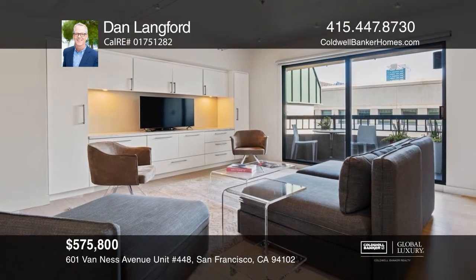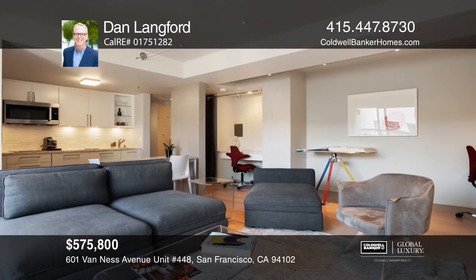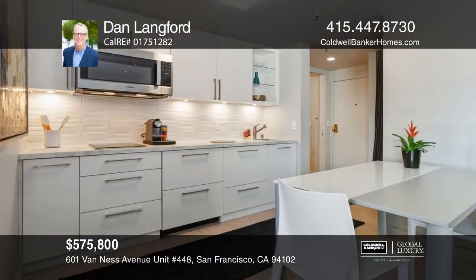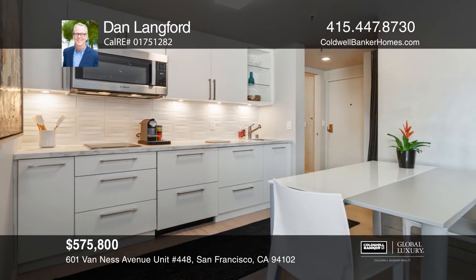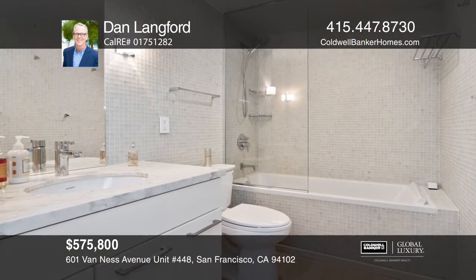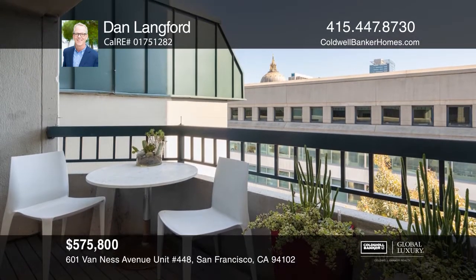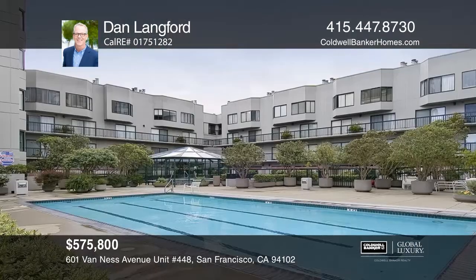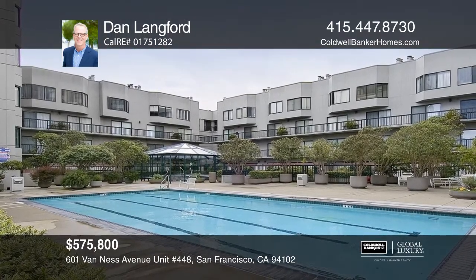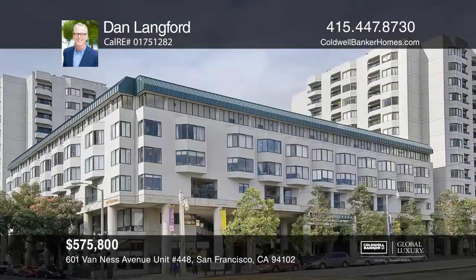Don't miss this gorgeous remodeled studio condo at Opera Plaza. Enjoy a beautifully designed kitchen complete with soft-close cabinetry, marble countertops and high-end appliances. The spa-like bathroom has exquisite tile walls and a soaking tub. You will love the sun-filled patio with an outlook to the dome of City Hall. Opera Plaza has numerous amenities including 24-hour security personnel, a heated pool and spa and fitness center. Contact Dan Langford to see how to make it yours.